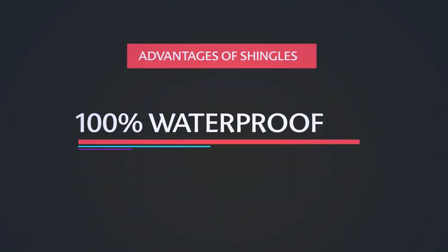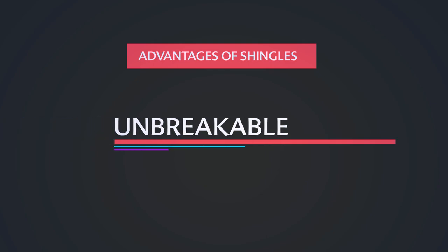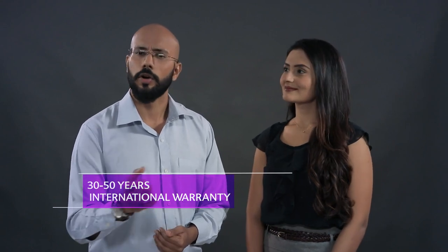Shingles from Saint Gobain are the perfect choice for sloped roofs. They make the roof 100% waterproof, resist algae formation, do not break, are easy to install, and most importantly, they retain the aesthetical appeal of the roofs for a longer period.